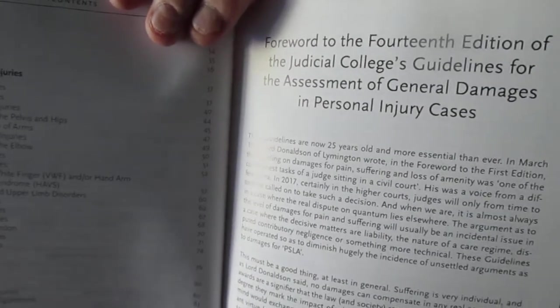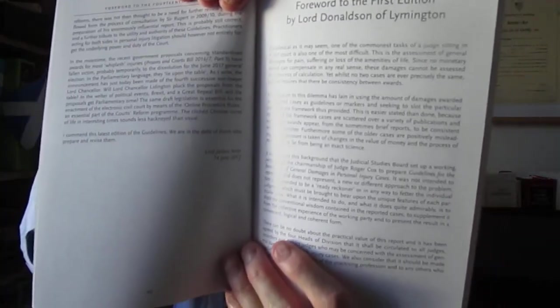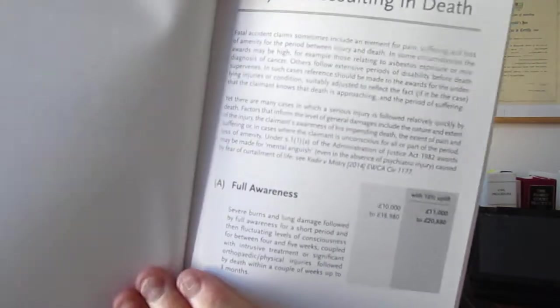Then there's the foreword to the 14th edition from Irwin, which I'm going to quote from in a minute. There was also something from the first edition which Lord Donaldson — Lord Donaldson of Lymington — commented on, on the 25th of March 1992. Then there's the introduction to the new edition from Brian Langstaff, dated 1st of June 2017, and there's a note on multiple injuries when we get into the book itself.